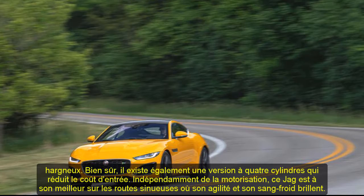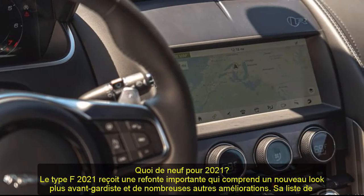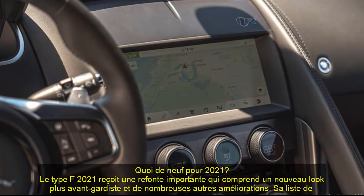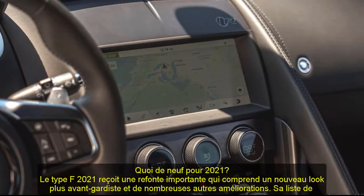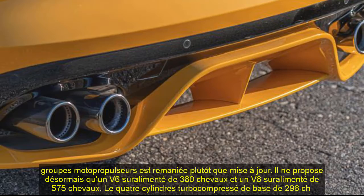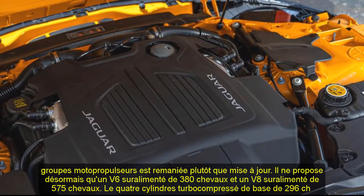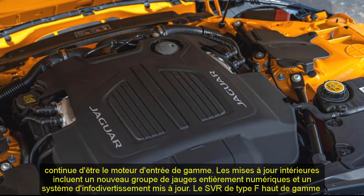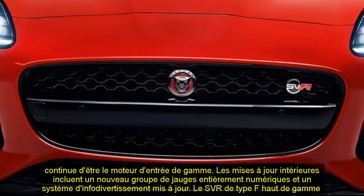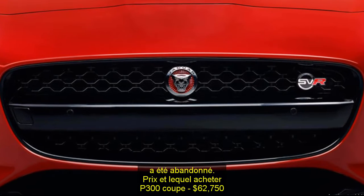What's new for 2021? The 2021 F-Type receives a significant makeover that includes an edgier new look and numerous other enhancements. Its powertrain roster is reshuffled rather than updated — it now only offers a 380 HP supercharged V6 and a 575 HP supercharged V8. The base 296 HP turbocharged four-cylinder continues as the entry-level engine. Interior updates include a new fully digital gauge cluster and updated infotainment system. The top-of-the-line F-Type SVR has been discontinued.